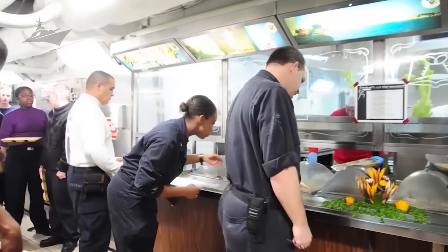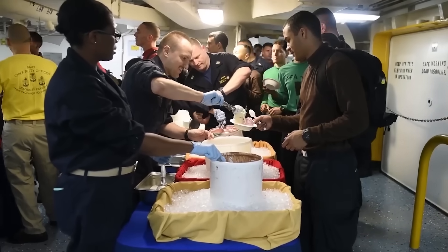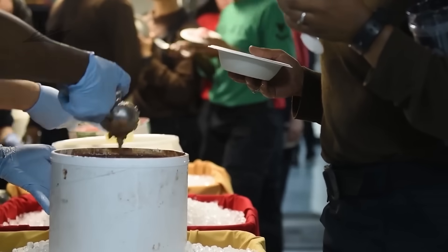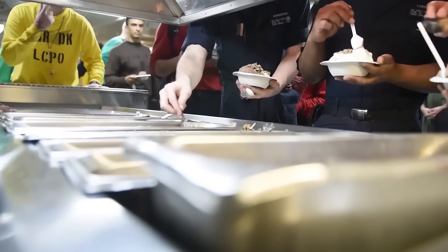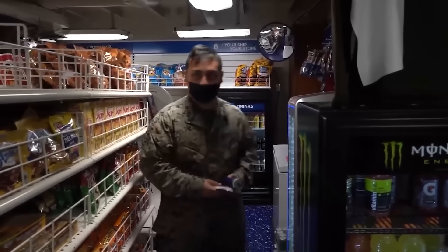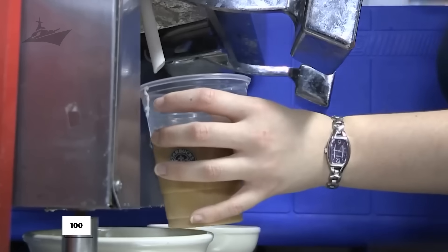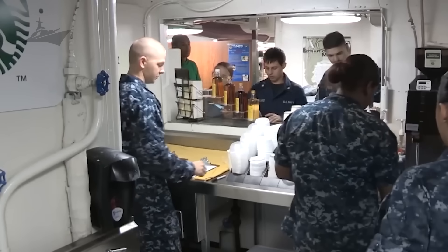Behind all that machinery are the people — Step 5: staffing and shift choreography. The Navy's culinary specialists work around the clock in carefully staggered shifts; some start prepping breakfast while others are cleaning up dinner. There's always a team on deck for mid-rats — the midnight rations — and watch breakfasts for those coming off night duty. A single carrier might have over a hundred culinary crew members, all trained in large-batch cooking, sanitation, and recipe precision. It's teamwork on an industrial scale, and they do it every single day.